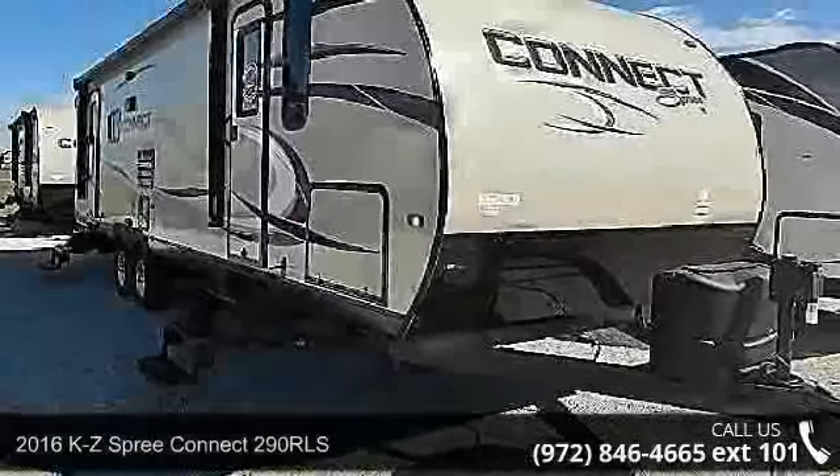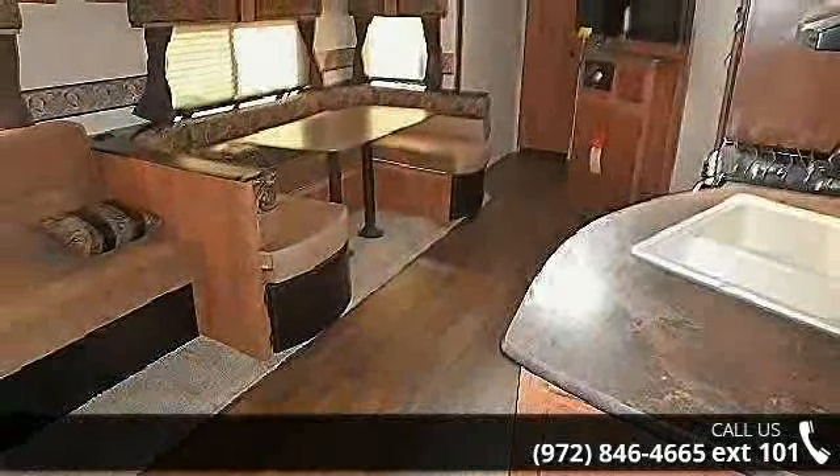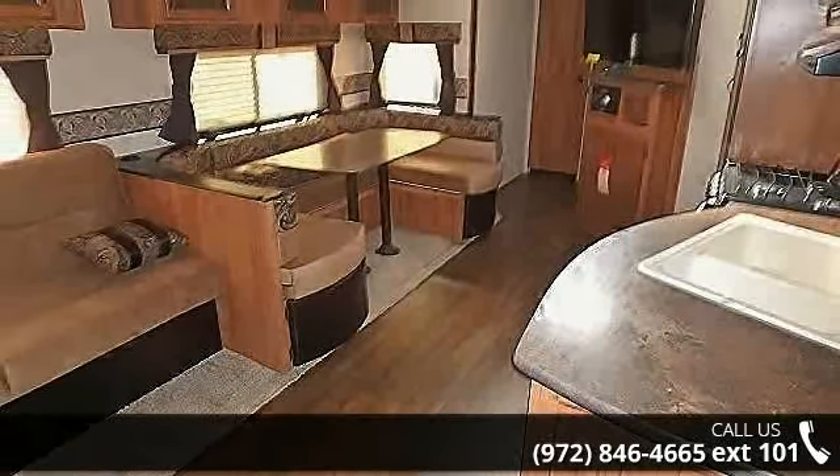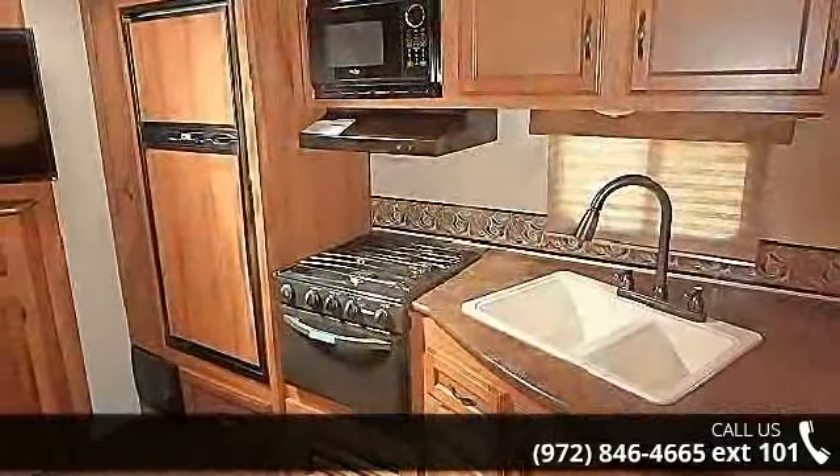Travel in style with this 2016 KZ Spree Connect 290 RLS. If you are looking for an RV with quality construction and ease of towing, this may be the one. Perfect for vacationing, adventuring, or just relaxing, this travel trailer awaits you.